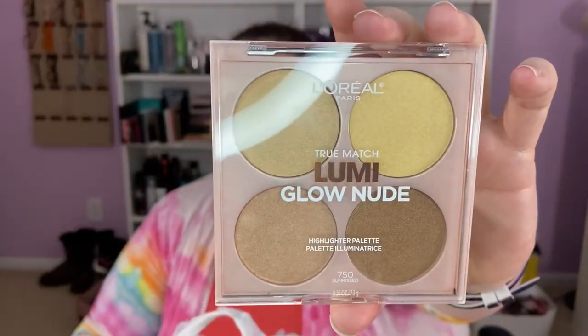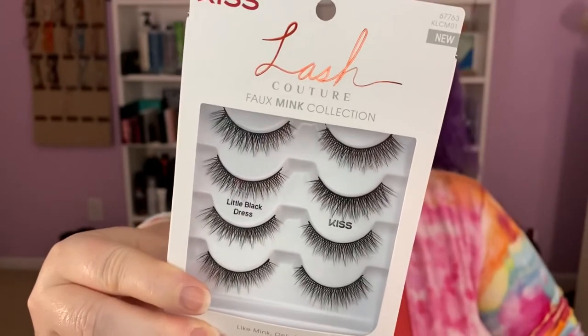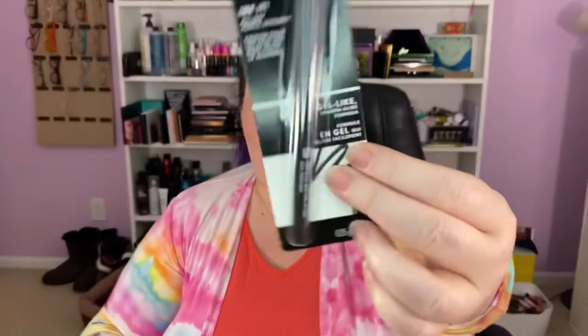L'Oreal True Match Lumi Glow Nude Highlighter Palette in the shade Sunkist — we're gonna be very golden today. CoverGirl Easy Breezy Brow in Soft Brown — that's better than Auburn, right? We might not look like an alien. We got a four-pack of Kiss lashes in Little Black Dress — the Faux Mink collection. Those are very nice. We have a CoverGirl Ink It All Day Pencil Eyeliner in black. That's good because the band on these lashes is noticeable, so now I have an eyeliner.